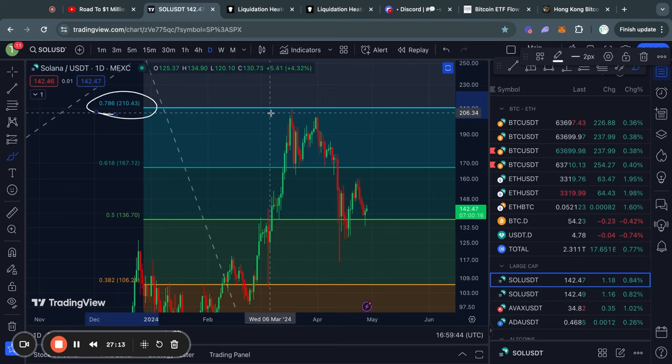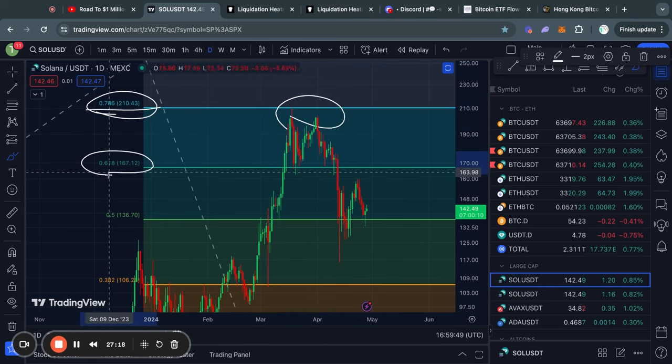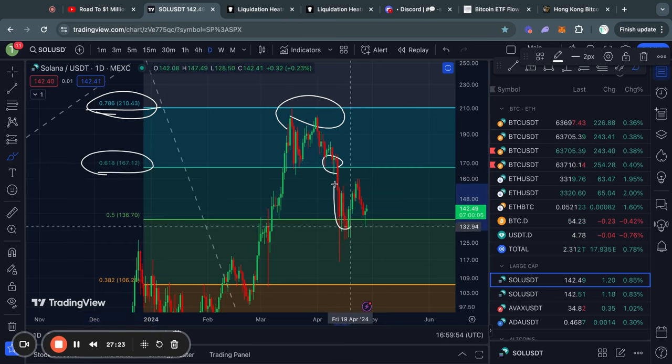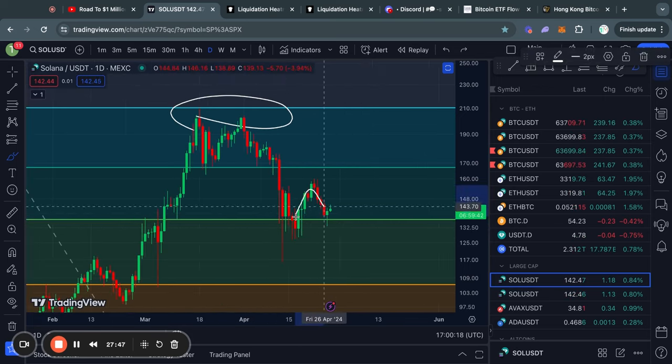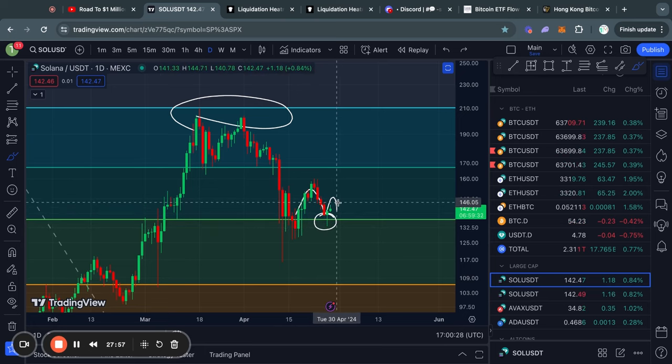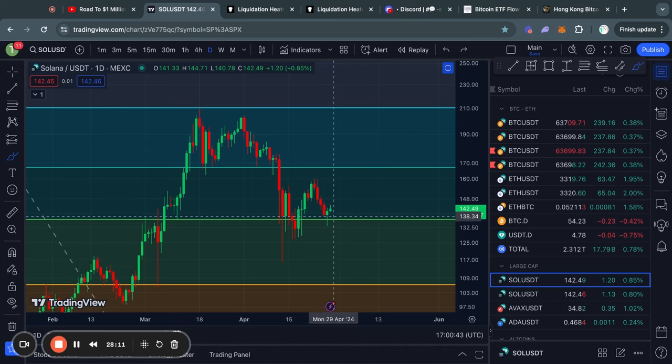Taking a look at Solana on the daily timeframe, we got rejected from the 0.786 Fibonacci level and also lost support at the 0.618 Fibonacci level. Eventually, after some choppy price action, we found support at the 0.5 Fibonacci level. In the short term we were trading sideways, and we did have a bit of a scary moment trading below the 0.5 Fib level. But it looks like we held that level of support for now.